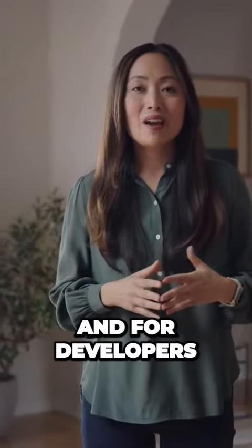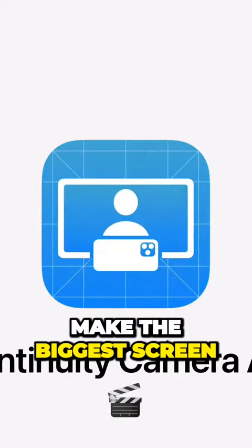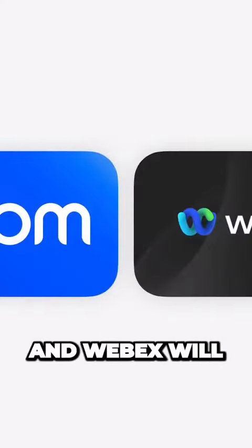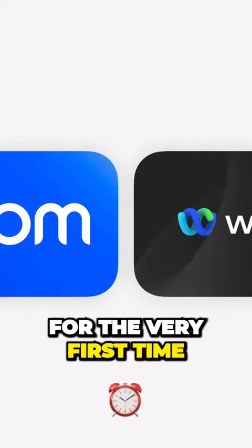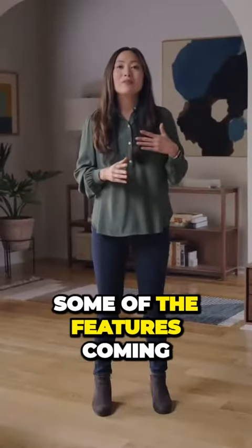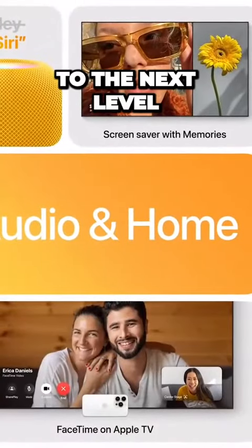So that's FaceTime on Apple TV. And for developers, we're adding continuity camera APIs to make the biggest screen in your home more connected and entertaining. Apps like Zoom and WebEx will be coming to tvOS for the very first time by the end of this year. These are some of the features coming to audio in home. AirPods take personal audio to the next level.